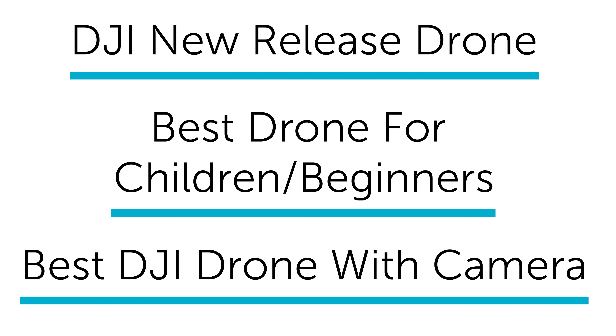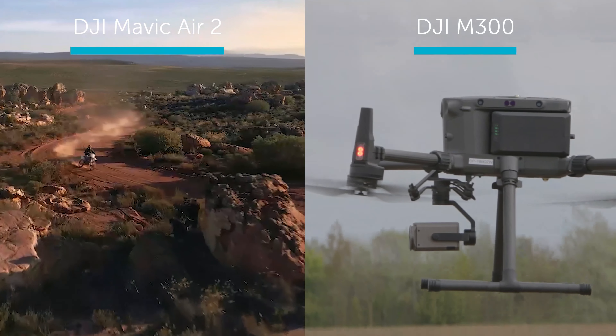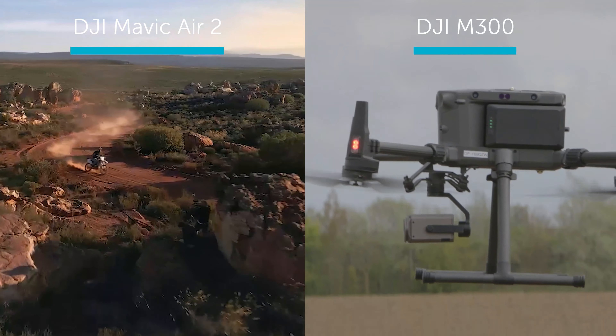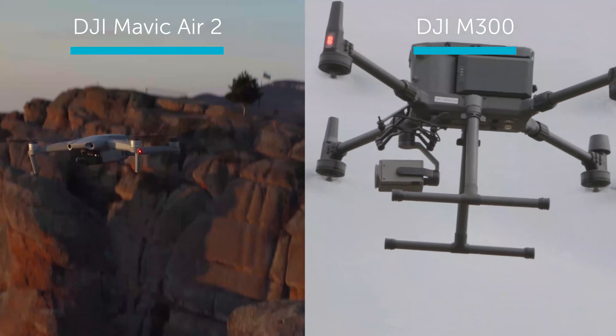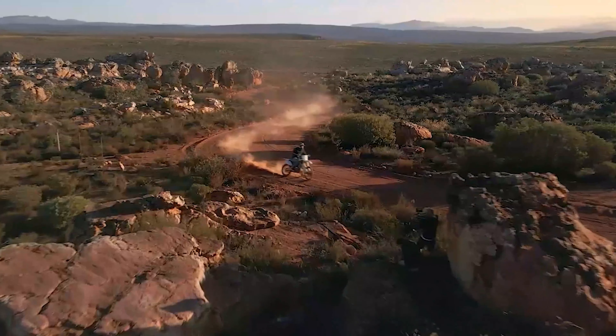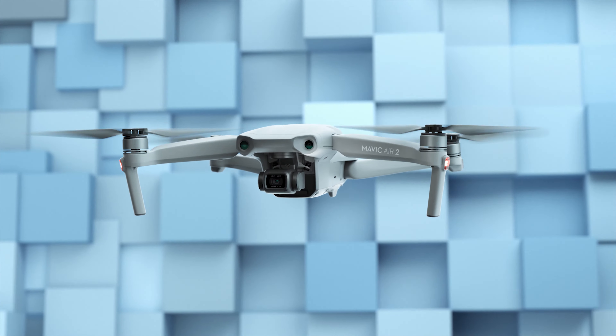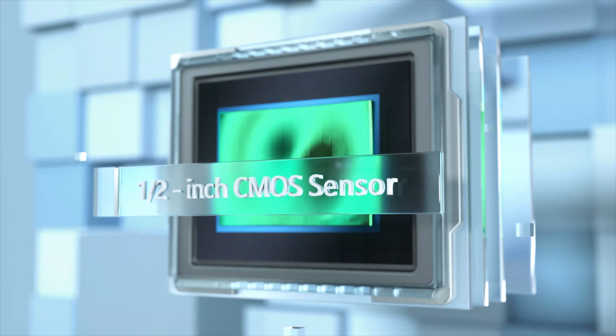The best DJI new release drone is between the DJI Mavic Air 2 and the DJI M300. Both have their ups and downs — one is for commercial and one is for consumer. For this one I'm going to focus on the DJI Mavic Air 2. It was released in April 2020 and set a new standard for mid-range drones, offering a perfect blend between power, portability, and fun.